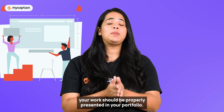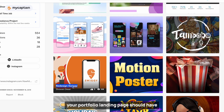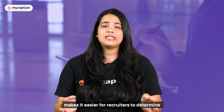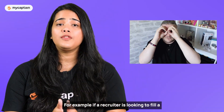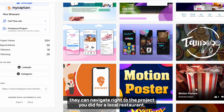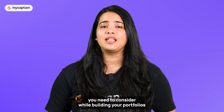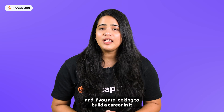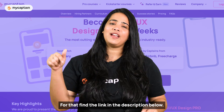Irrespective of the platform you use, your work should be properly presented. Your portfolio landing page should have thumbnail previews of each case study. Including a short description of each UI UX project makes it easier for recruiters to determine if any of your previous projects are relevant to their needs. For example, if a recruiter is looking to fill a UX design role in the restaurant industry, they can navigate right to the relevant project instead of clicking through several others. These are the major factors to consider while building your portfolio if you want it to stand out. If you're looking to build a career in UI UX design, find the link to our design program in the description below.